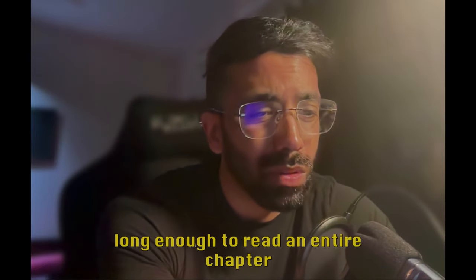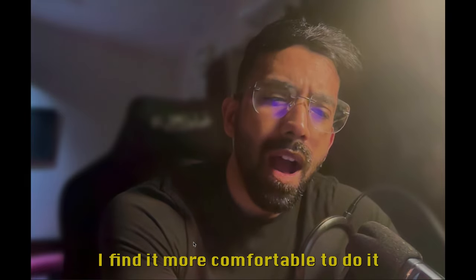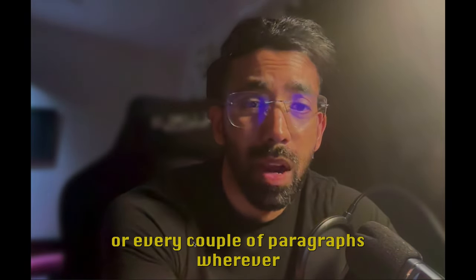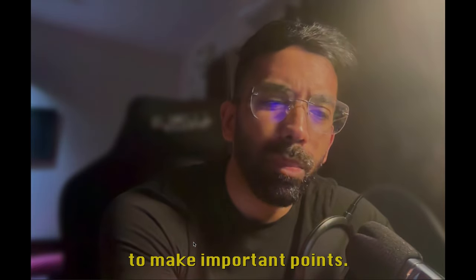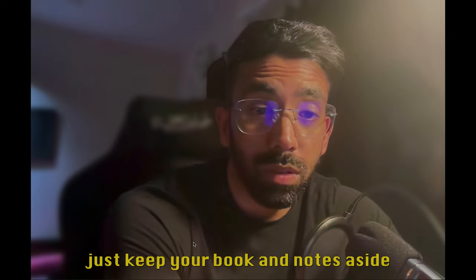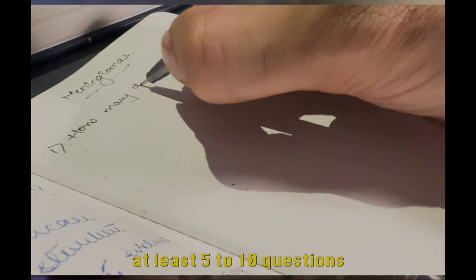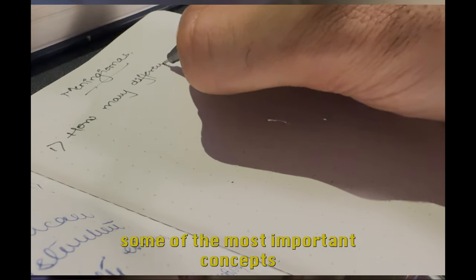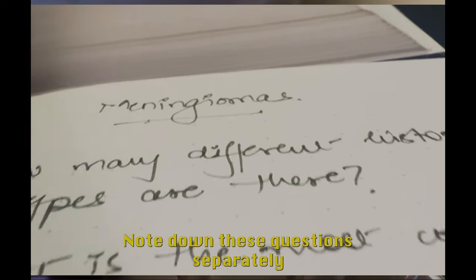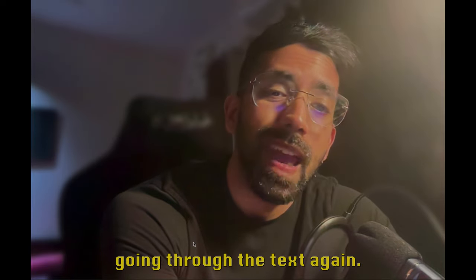I don't really retain information long enough to read an entire chapter and then try to annotate it. I find it more comfortable to do it every paragraph, or every couple of paragraphs, wherever I feel like important points are being made. Once you've gone through the entire chapter, keep your book and notes aside and try to ask yourself at least 5-10 questions about what you think are the most important concepts from what you've just read. Note down these questions separately and try to answer them the next day without going through the text again.